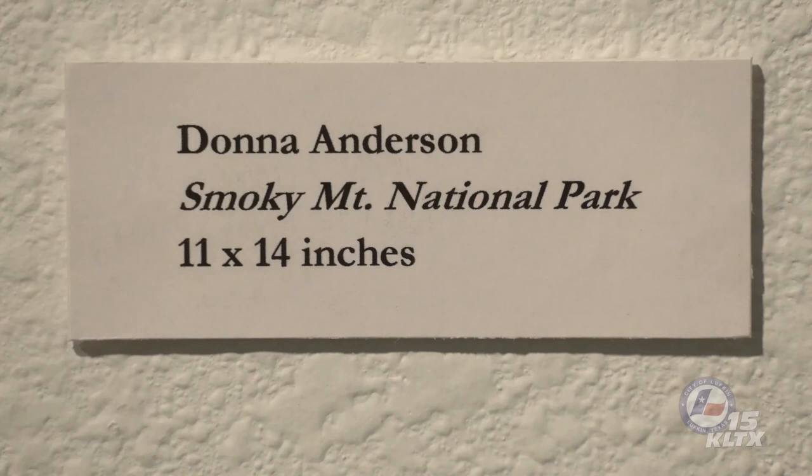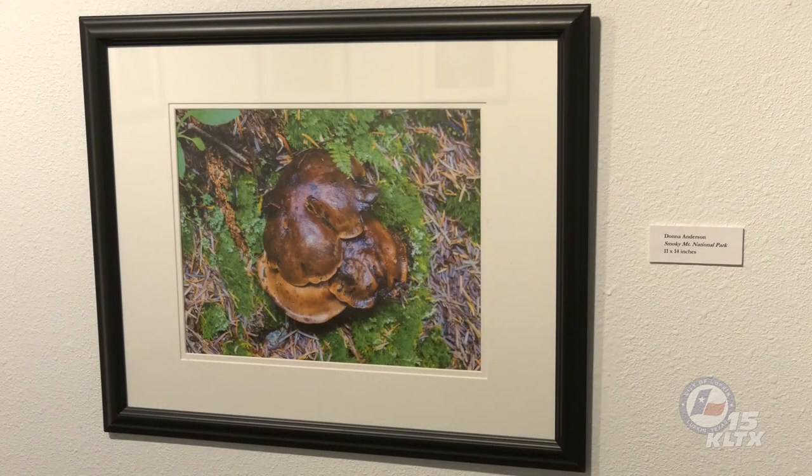Donna Anderson's third photograph provides an overhead view of a cluster of mushrooms in the Smoky Mountains National Park. Mosses and ferns are also prominent within the characteristic understory community Donna has captured. The smooth, brown caps of the mushroom have a glistening appearance. This cap texture is known as viscid, sticky, or slimy, and is common among certain bolete genera. To confirm Donna's mushroom is a bolete, we would need to examine the undersurface of the cap to check for the presence of tiny holes called pores.